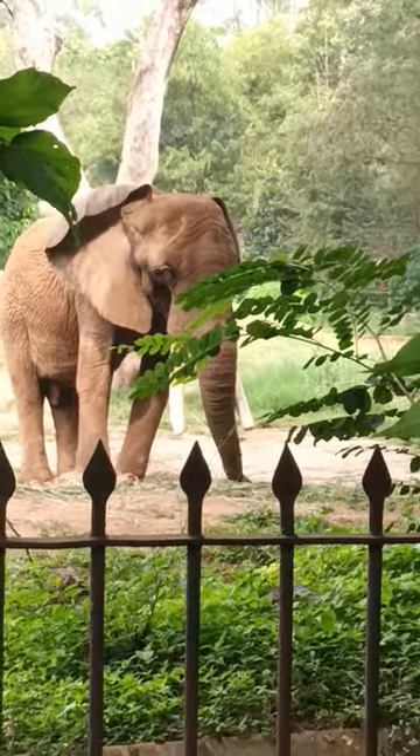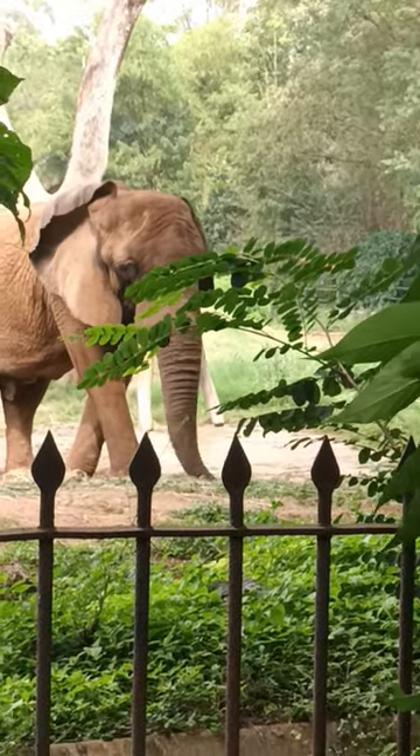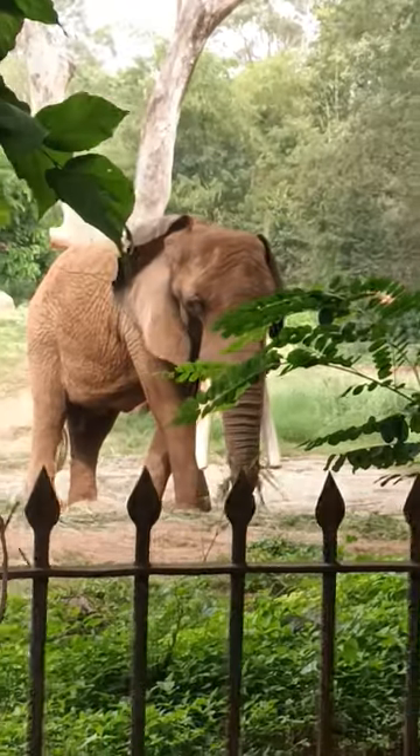These have fuller, round-shaped heads. They have small ears.